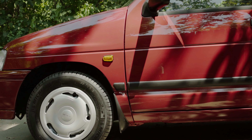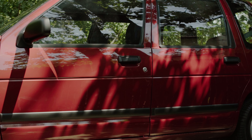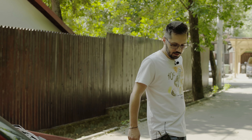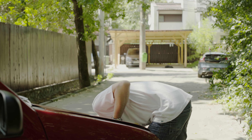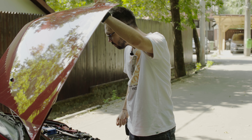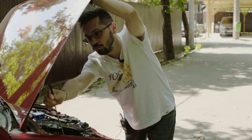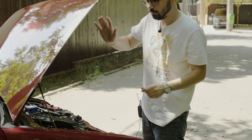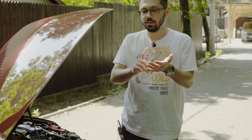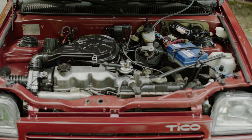Mașina a fost revopsită în întregime. Hai să deschidem capota, care se deschide foarte ușor — ai o manetă destul de mare la interior. Uite o capotă mică și un compartiment motor curat. Avem seria de șasiu: toate Tico-urile au fost KLY3 — dacă dai seama că e vorba despre un Tico, toate seriile de șasiu sunt KLY3, evident cele fabricate în Coreea de Sud.